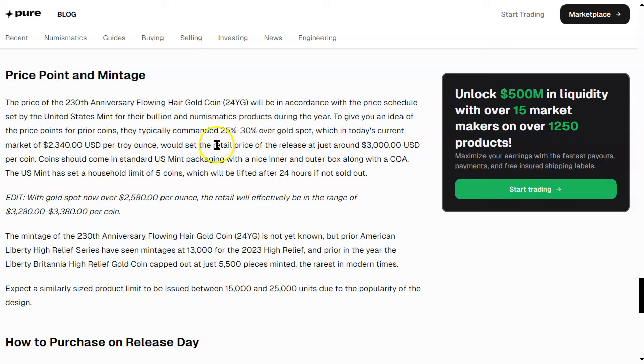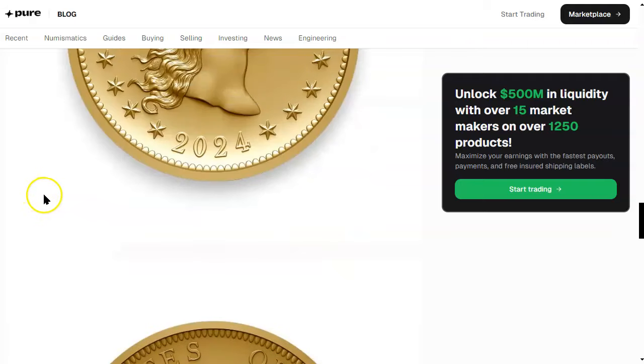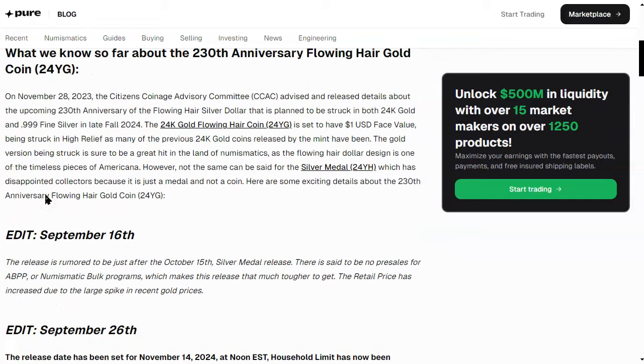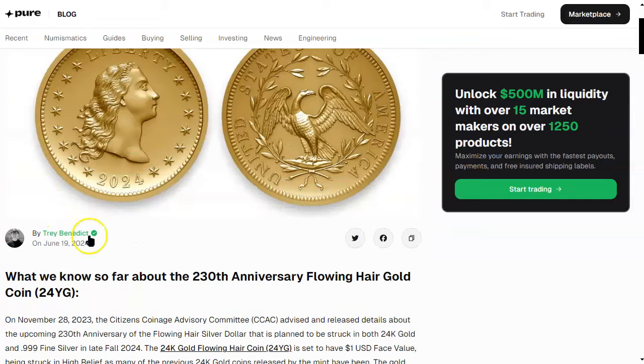The mintage of the 230th anniversary flowing hair gold coin is not yet known, but prior American Liberty High Relief series have seen mintages around 13,000. The prior year's Liberty Britannia High Relief capped out at just 5,500 pieces — the rarest in modern times. It's the rarest modern $100 gold coin from the United States Mint. Trey Benedict really knows this stuff.